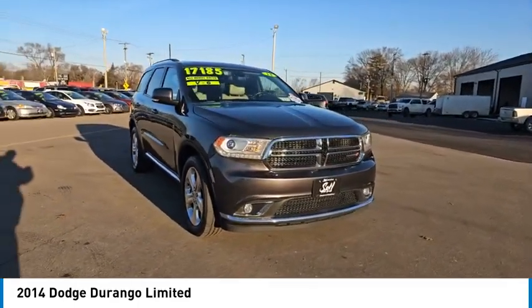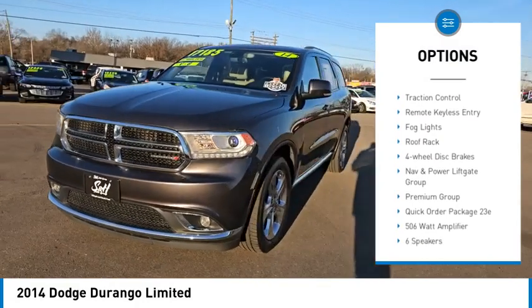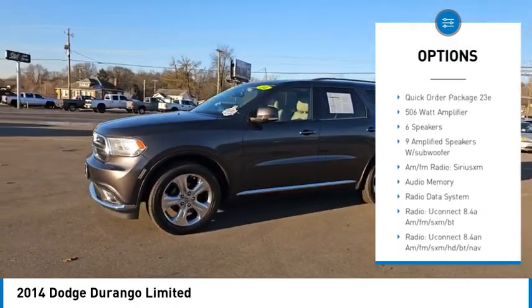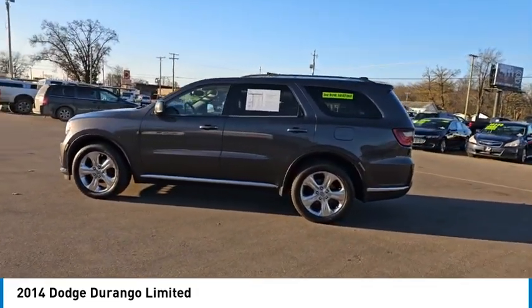Here are some of this vehicle's great options: electronic stability control, alloy wheels, rear spoiler, power lift gate, brake assist, traction control, remote keyless entry, fog lights, roof rack, and four-wheel disc brakes.